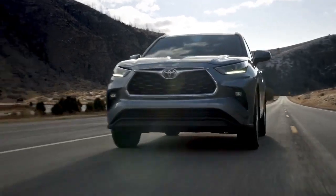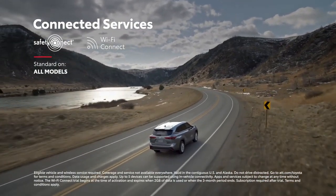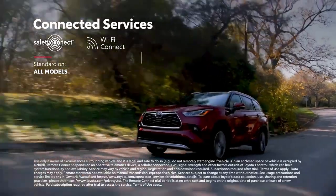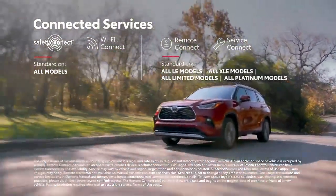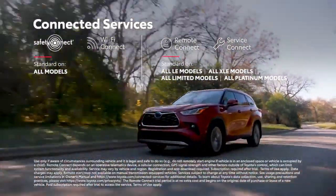Highlander also supports Toyota's line of connected services, including standard Wi-Fi Connect compatibility on all models, and available Remote Connect to locate your vehicle, lock or unlock the doors, and even start the engine, all from your mobile device.